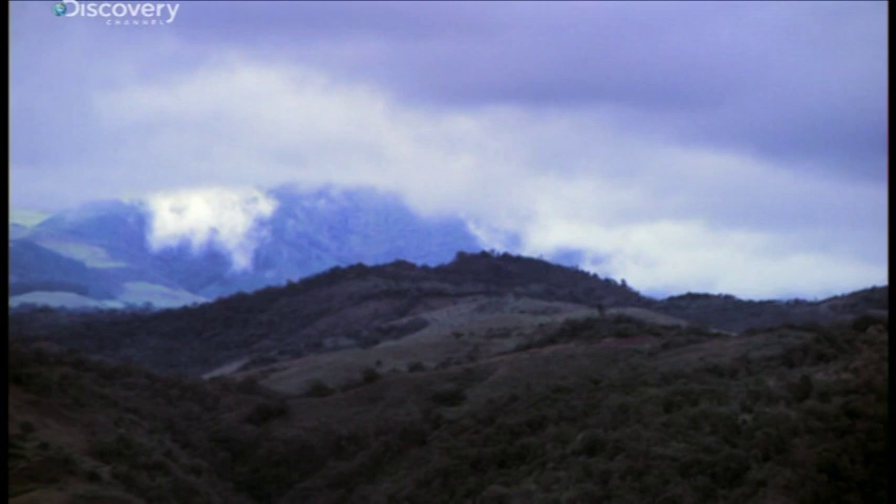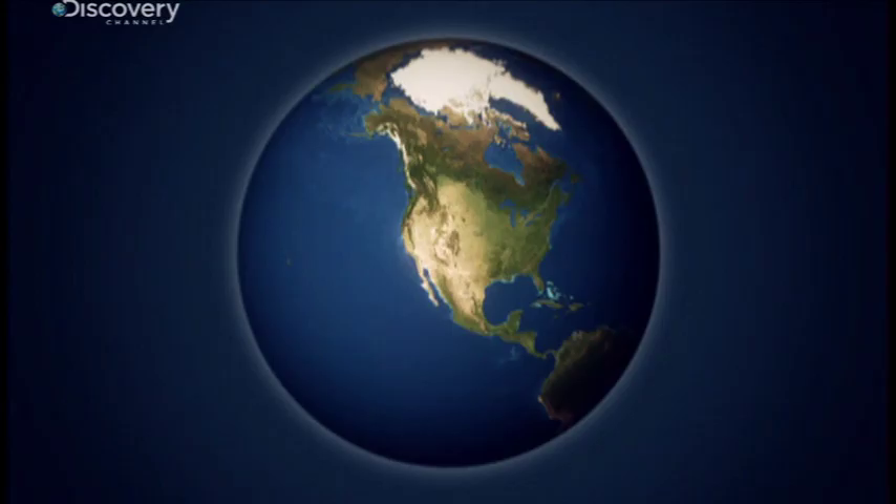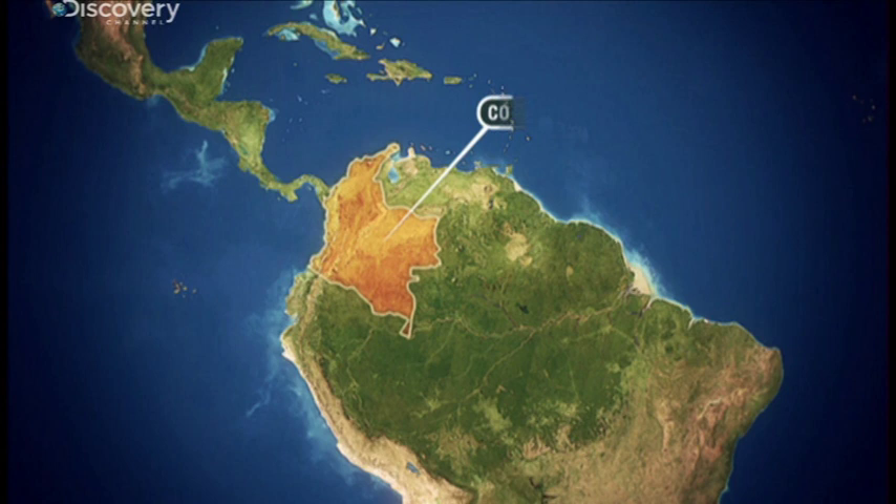These are the green foothills of the Andes Mountains in Colombia. It's this geography and climate that helps Colombia export more than 900 million kilograms of coffee a year.